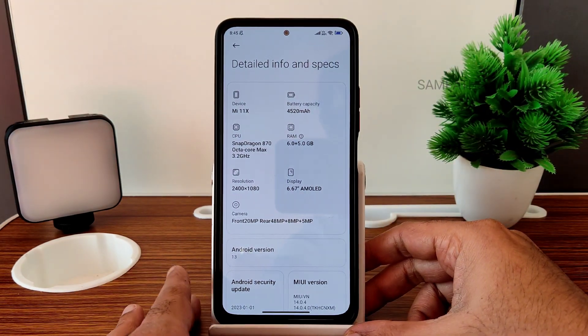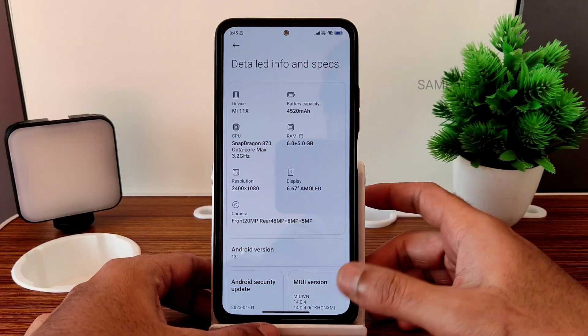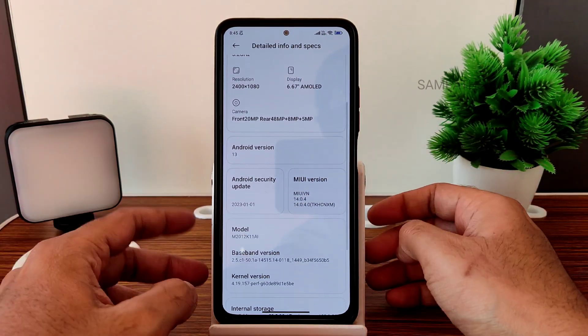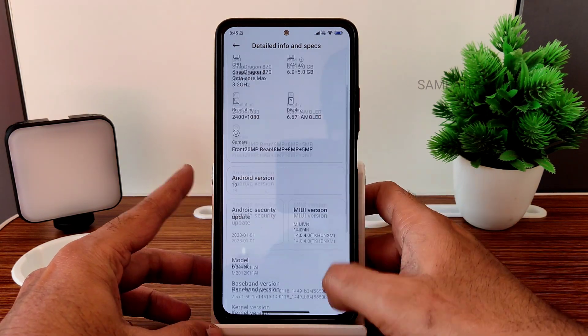Performance mode has been enabled. With that, I have tried to run the Geekbench and even the CPU throttling test, and the AndroBench benchmark results — everything will be explained in detail in this video.